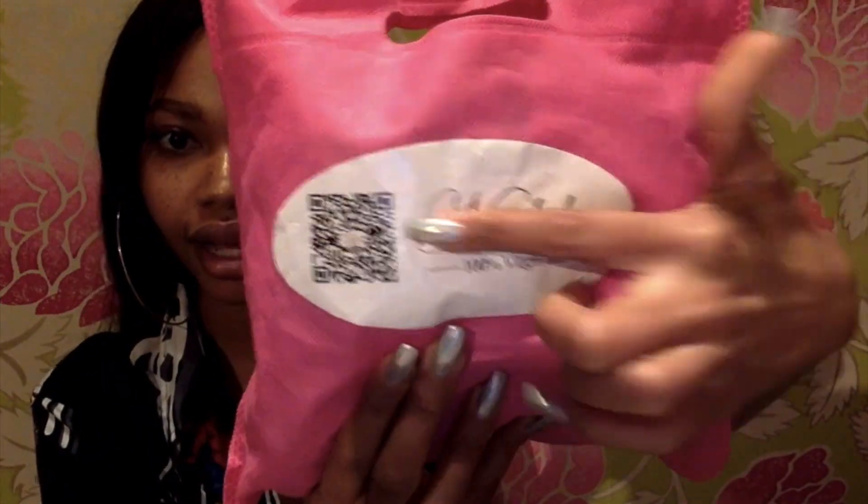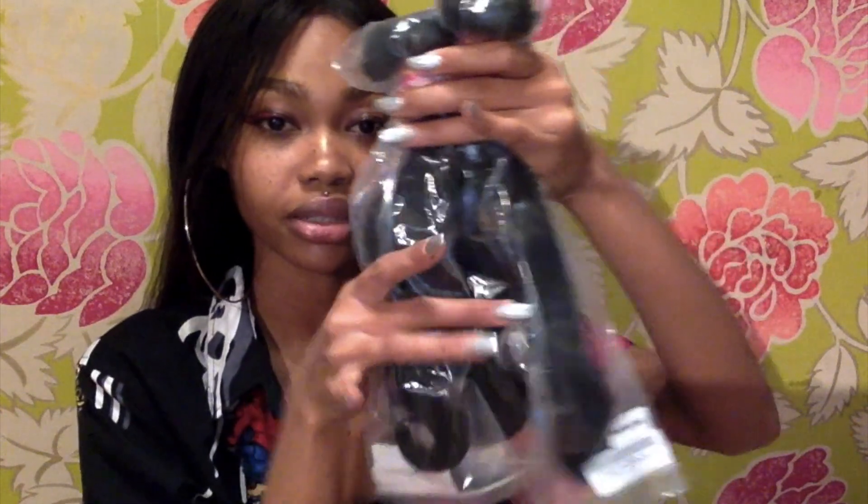When I got the message from them saying they were going to send me three bundles of 14 inches and a 10 inch closure, I was like okay, I'm ready. They asked me to do a video, so here I am. Let me show you guys the packaging — it comes in a cute little bag with their logo and QR code on it. Of course it also comes with some lashes. So this is Brazilian body wave: three bundles and they're thick bundles, plus a 10 inch Brazilian body wave closure.